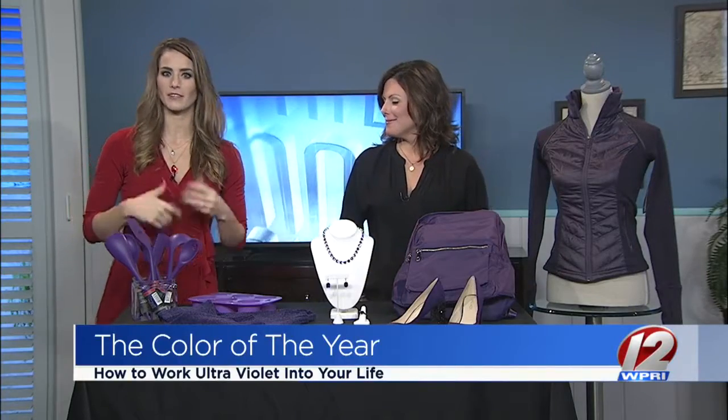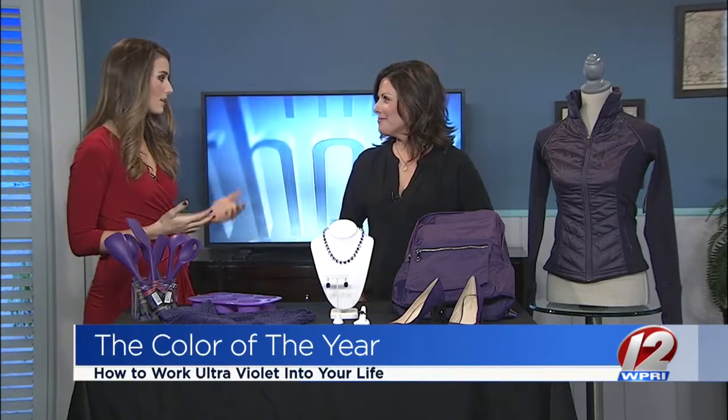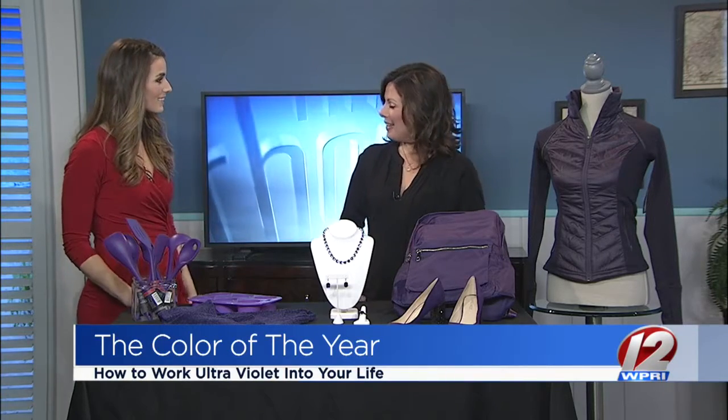Here to share more with us is personal stylist Jill Marinelli, with ideas of how we can incorporate this into our everyday lives. Welcome back. Thank you. Good morning.